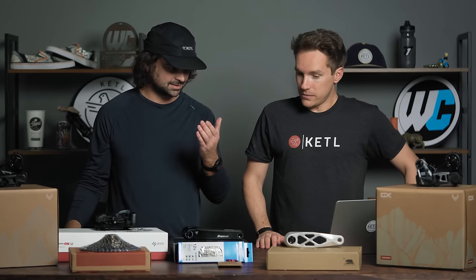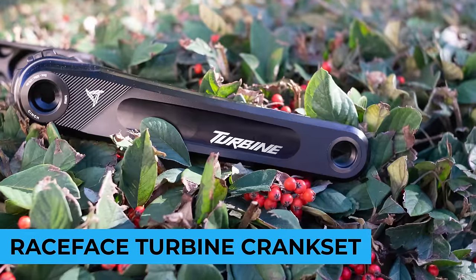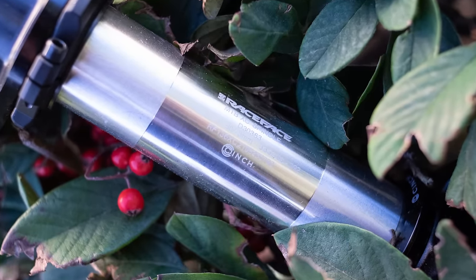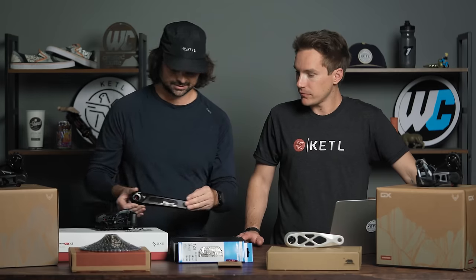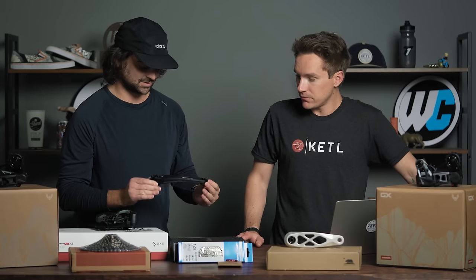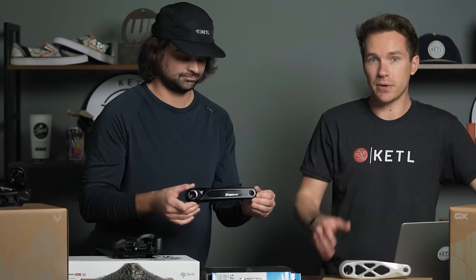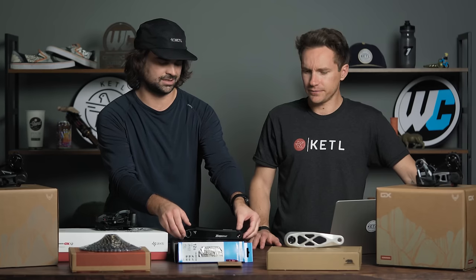The Race Face Turbine crank set — when they redid these, they did a really great job. This is one of the best bang-for-your-buck cranks out there that looks like it costs way more than it does. It looks way more premium, high-end, and bougie than you would think when you see the price. Well priced — that's what we want in the bike industry.